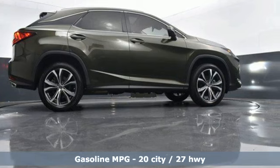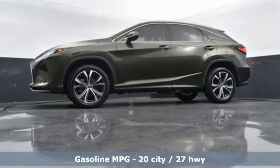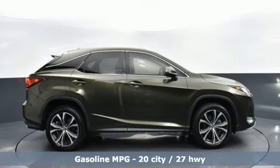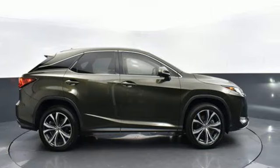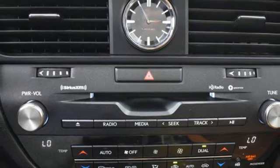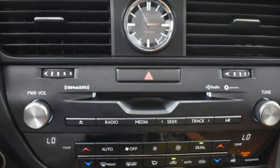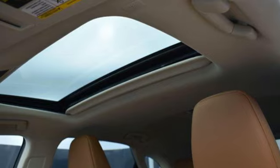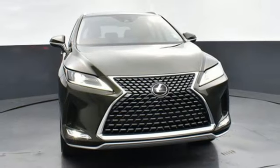V6 engine, gas pressurized shocks, smart device navigation, Wi-Fi hotspot, dual zone climate control, steering assist cruise control, streaming audio, doors and push button start proximity key, power tilting steering column, auto dimming rear view mirror, and automatic transmission.